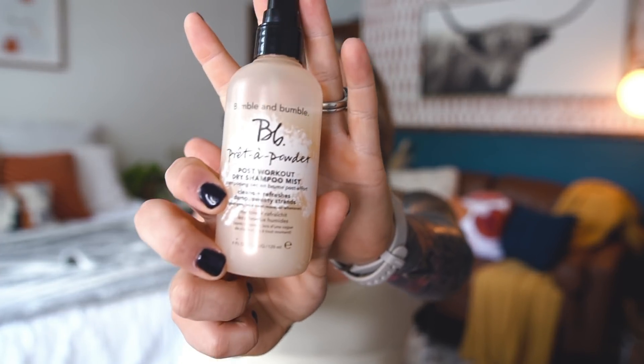I talked about this in my Ulta haul — this is the Bumble and Bumble Prete a Powder Post Workout Dry Shampoo Mist. I said I would let you know if I liked it, and I love it — it's amazing. After my Peloton workouts, the nape of my neck is always soaking wet. So when I tie my hair up to go in the shower and I'm not washing it, I spray this all around.